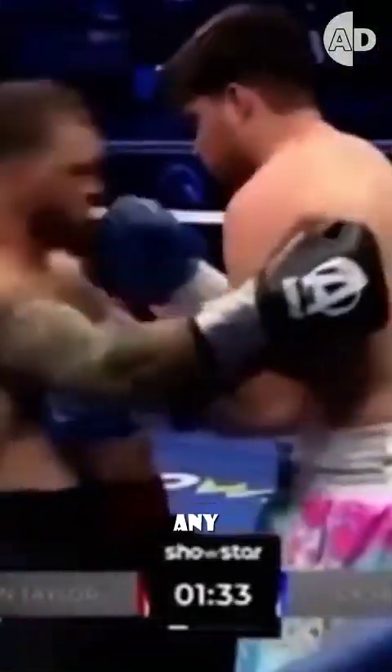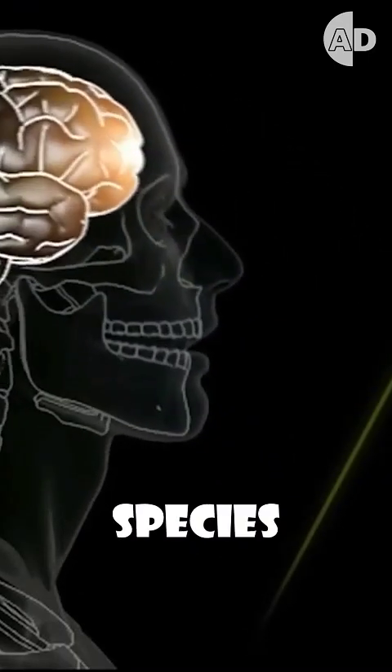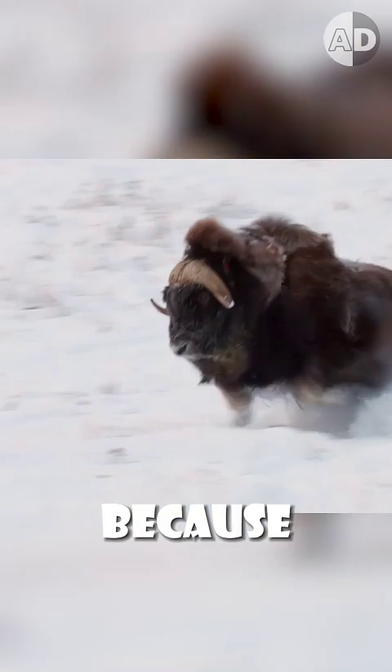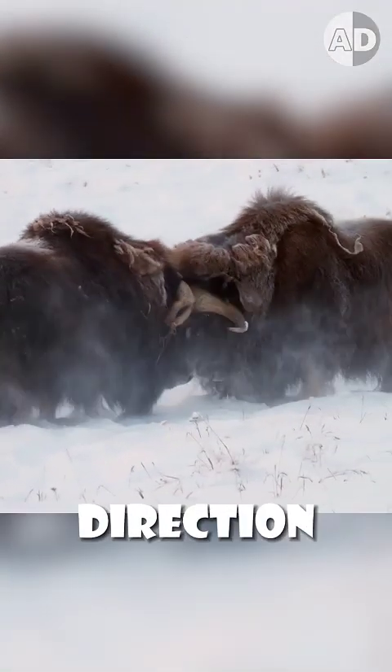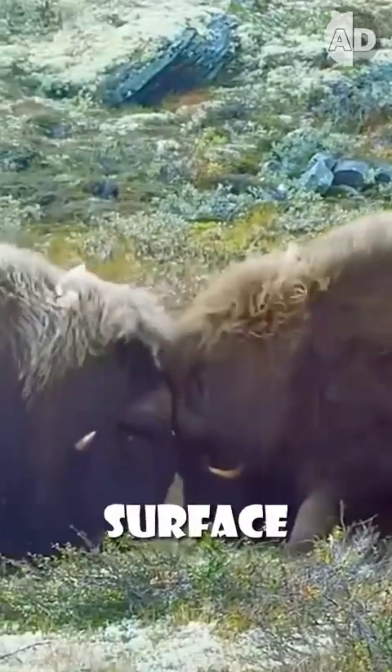When musk oxen headbutt, they experience 100 g-force, but any force more than 50 g's can be fatal for humans and many other species when it has a direct impact on the head. This force is so dangerous because a sudden stop or change of direction in the head's movement can cause the brain's soft tissue to press against the skull's hard surface.